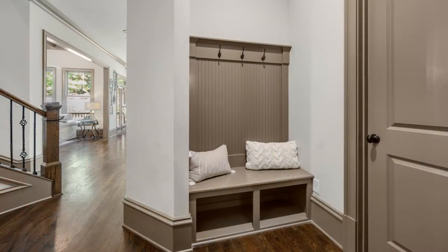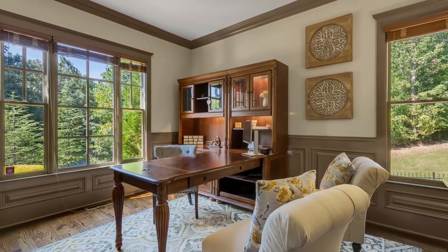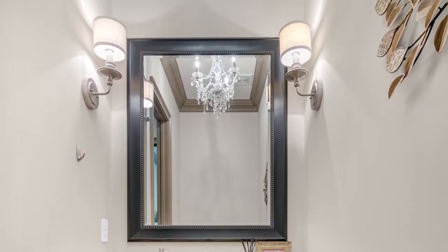The home has been built with today's multitasking family in mind, with thoughtful touches like a mudroom drop zone to keep clutter contained, a first floor home office with a view, and conveniently sited guest spaces that never feel like an afterthought.